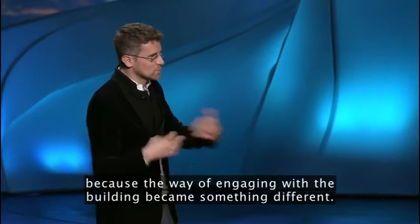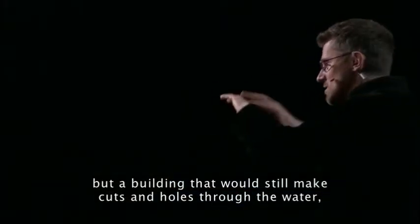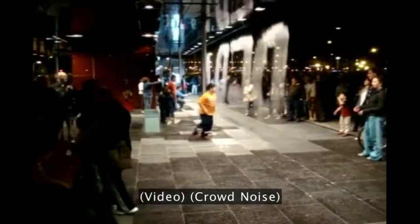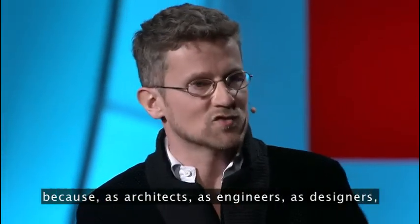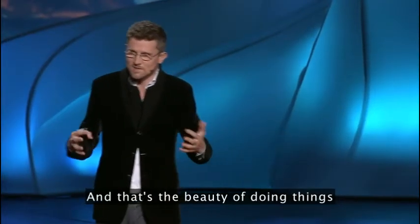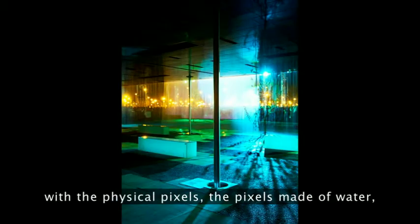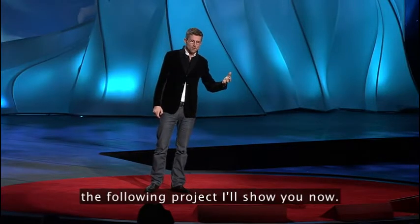One night all the sensors stopped working — but that night was even more fun. All the kids from Saragossa came to the building, because the way of engaging with it became something different: not a building that opens up to let you in, but one that still makes cuts and holes through the water and you had to jump without getting wet. For us, as architects, engineers, and designers, we always think about how people will use the things we design — but reality is always unpredictable, and that's the beauty. Here is an image of the building with the physical pixels made of water, and projections on them.